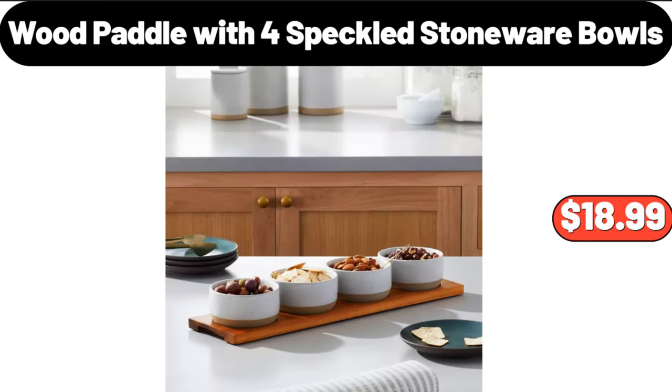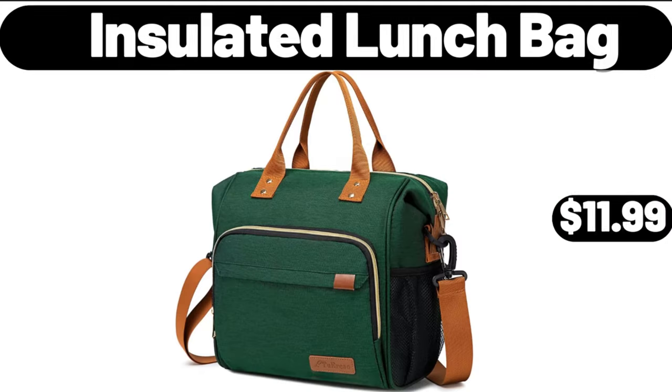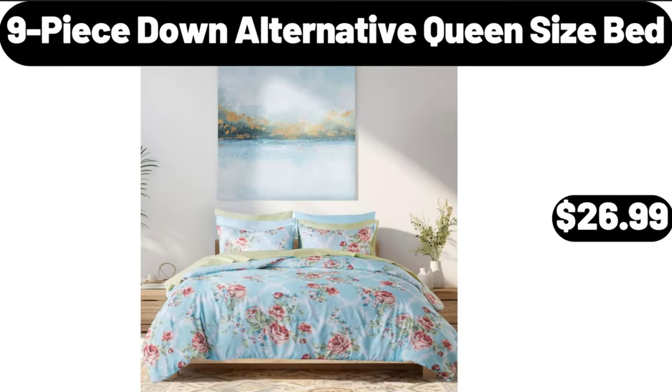Wood Paddle with 4 Speckled Stoneware Bowls, $18.99. Insulated Lunch Bag, $11.99. 9 Piece Down Alternative Queen Size Bed Set, $26.99.